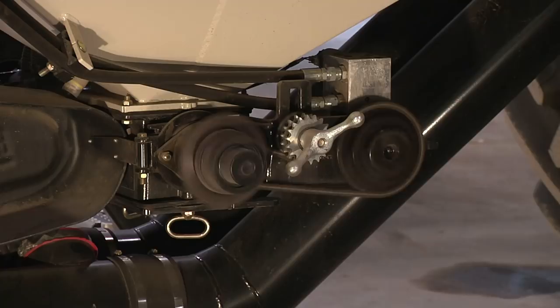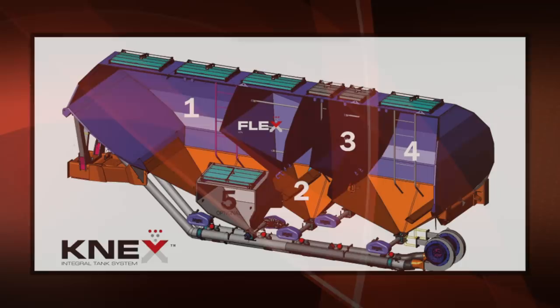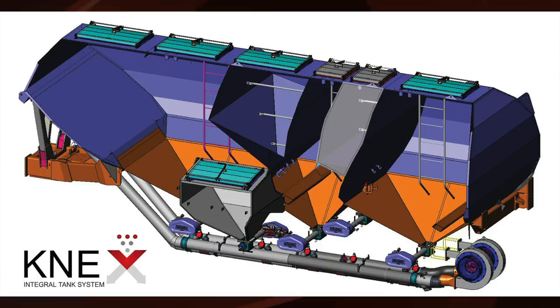The strong all-steel air seeder tank not only offers long, trouble-free operation, it also provides unprecedented flexibility. The K'nex patented integral tank system allows the producer to meter the contents individually from each of four tank compartments or combine multiple compartments to meter as one.